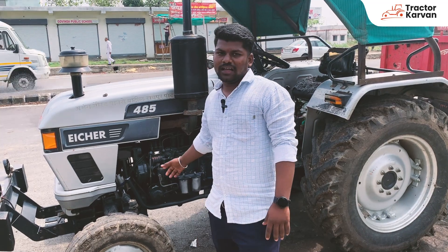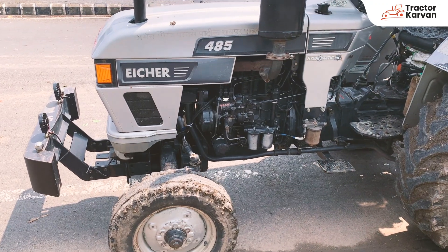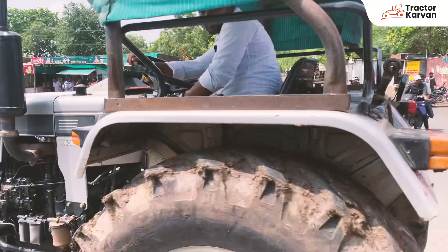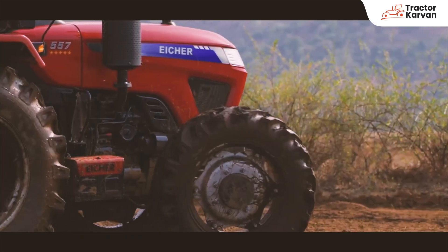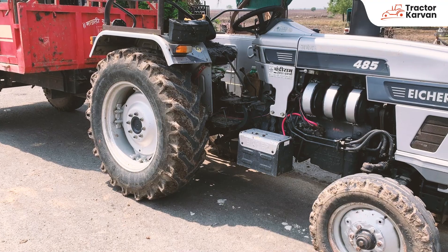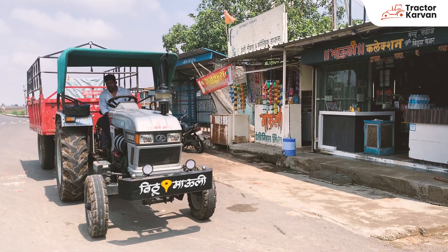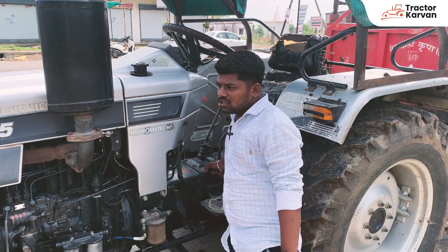Come and see about this tractor. It's a good one-time purchase. The average of this tractor is not too much.